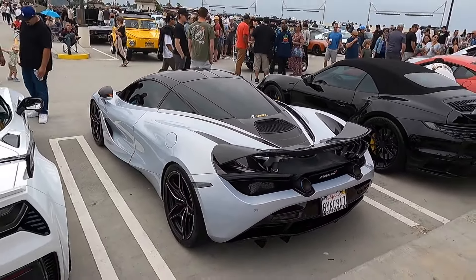We have the 992 Turbo S cab. This is actually a really interesting spec. Not only is it the cab, it has no aero pack on it or anything, so it's a really clean, sleek look. This is actually the first one I've ever seen that doesn't have center lock wheels, even though it has the carbon ceramic brakes. Nevertheless, a very, very nice spec.